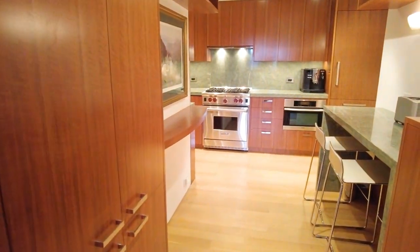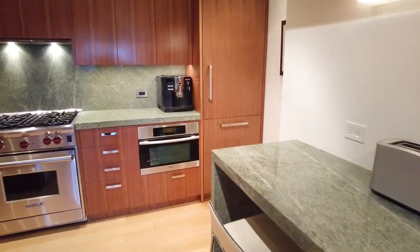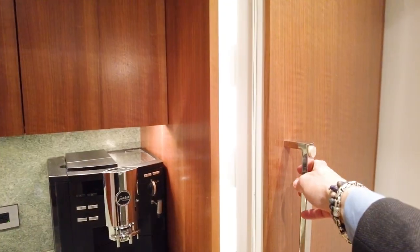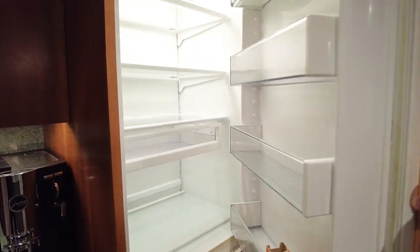We have a kitchen where you can eat. There's a Miele microwave, Miele dishwasher, and also a wonderful Sub-Zero refrigerator with freezer underneath.